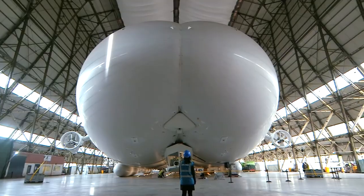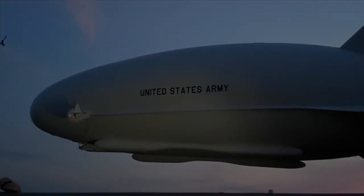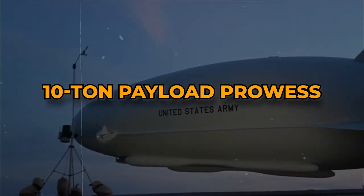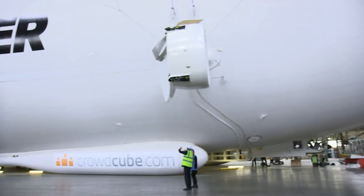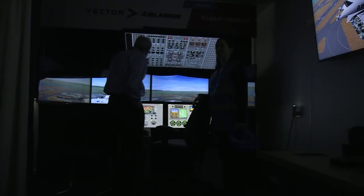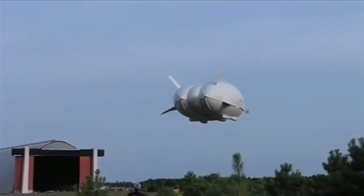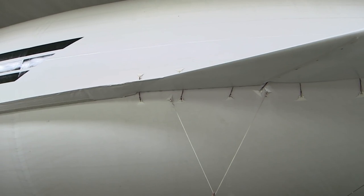The Airlander 10's elegance lies in its unmatched synergy of five-day flight endurance and 10-ton payload prowess. It's akin to the functional principle of a traditional fixed-wing aircraft, where the hull acts as a lifting body, generating vital aerodynamic lift as the aircraft propels forward. The hull, a remarkable feat of engineering, is meticulously crafted from multiple layers of fabric that are seamlessly fused together.